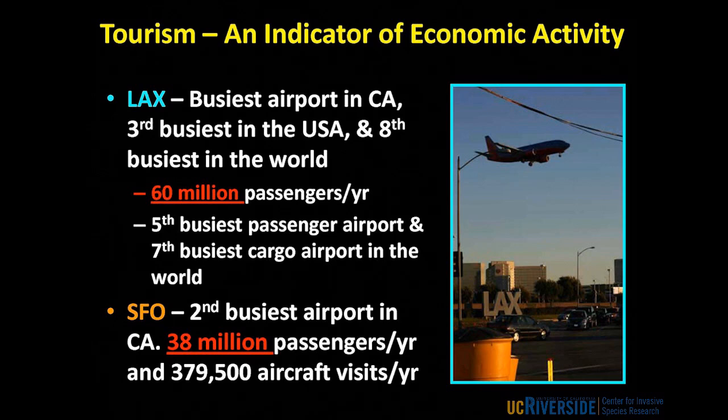Let's look at tourism as an indicator of economic activity, and let's look at LAX — the busiest airport in California. According to Wikipedia, 60 million passengers move through LAX every year. Every one of those people almost certainly has a suitcase, and it's very easy to put into that suitcase a plant, a small animal, or a lizard that you liked from your visit overseas. When you do that, you not only run the risk of introducing a new weed species, but possibly new insects and diseases associated with that plant. San Francisco's airport handles 38 million passengers and nearly 380,000 aircraft visits per year.